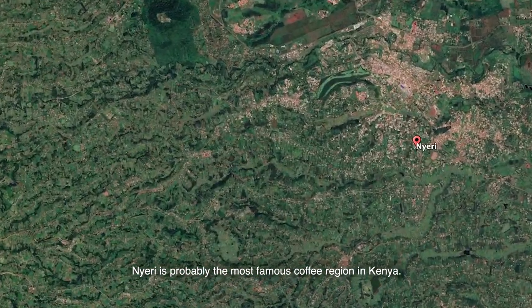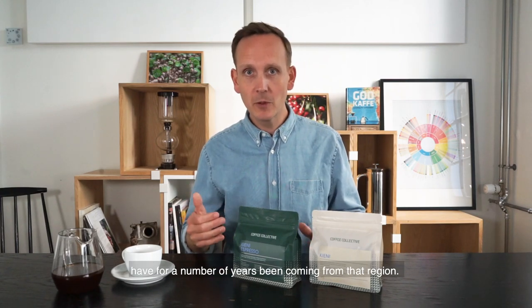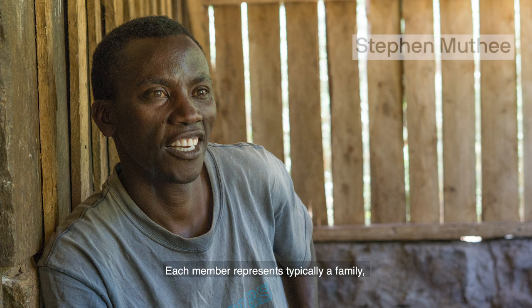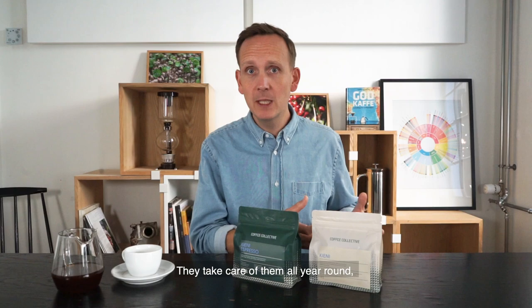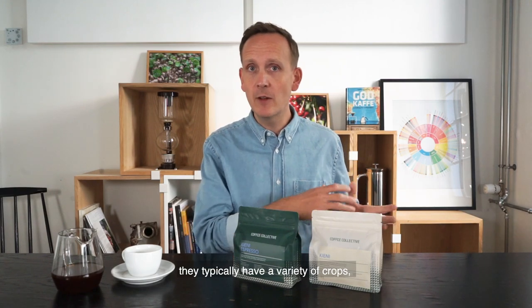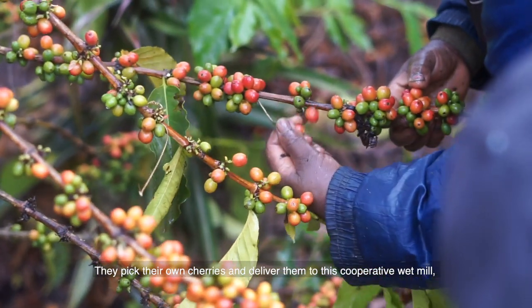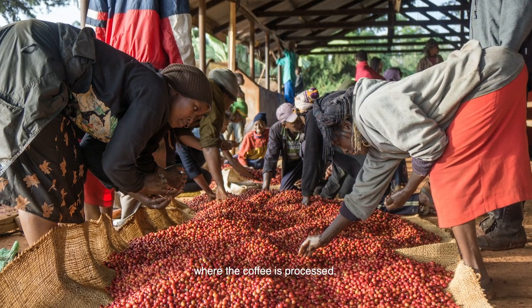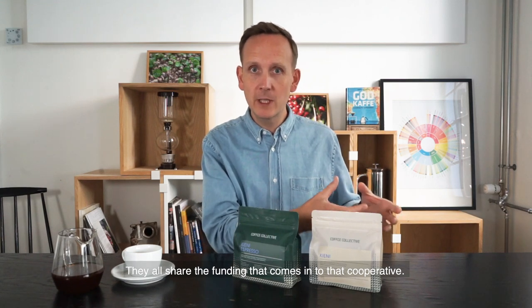Nyeri is probably the most famous coffee region in Kenya — a lot of the highest quality coffees for a number of years have been coming from that region. Kieni is a cooperative with 1,000 members; each member typically represents a family that grows and nurtures their own trees year-round. They typically have a variety of crops growing on their farms, or their shambas as they call it, and they pick their own cherries and deliver to the cooperative wet mill where the coffee is processed, and they all share in the funding that comes into that cooperative.